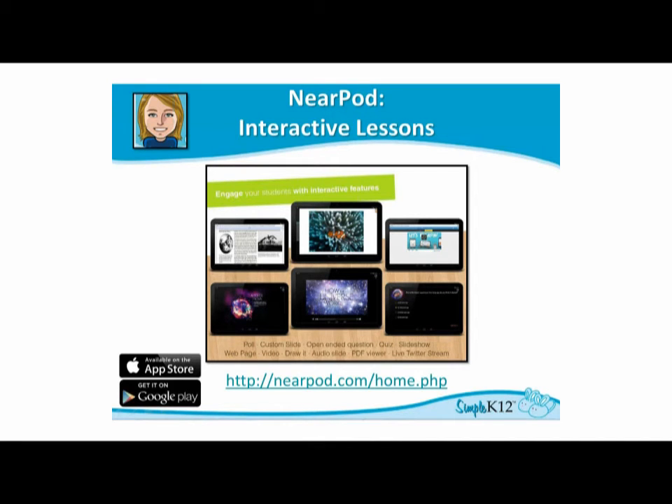Nearpod combines presentation, collaboration, and real-time assessment all into one tool. My favorite thing about it is that students can interact with their teacher and with other students in ways that can help them learn. Even if your students don't have mobile devices, you can still use this tool to actively engage students in your classroom.